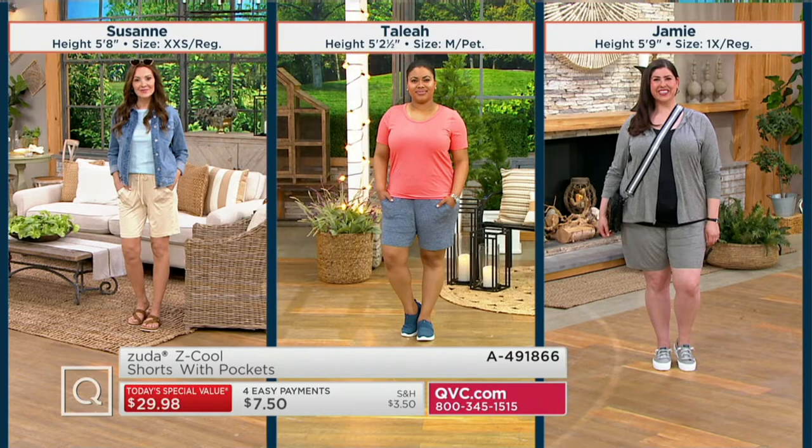We don't want in the summer to be uncomfortable. We don't want binding things. We don't want to fuss with a button or a zipper fly. So having something with just a nice elastic waistband — a well-made elastic waistband — this is the same waistband from our TSV last time when we brought you those great Z-Cool joggers that so many of you have at home and love. We brought the waistband back.